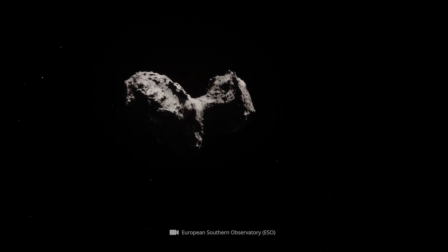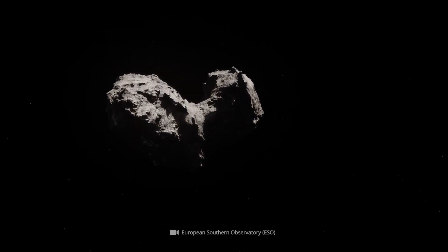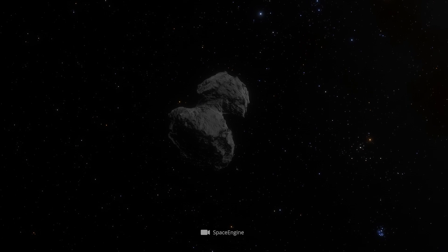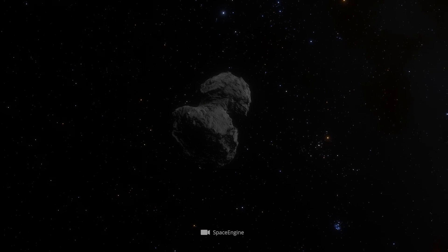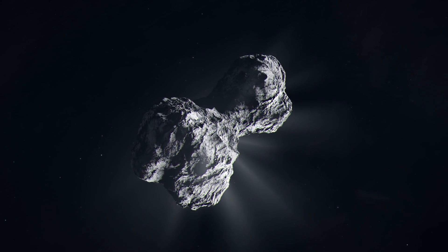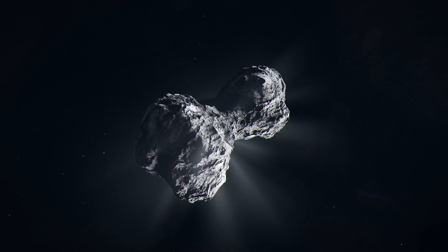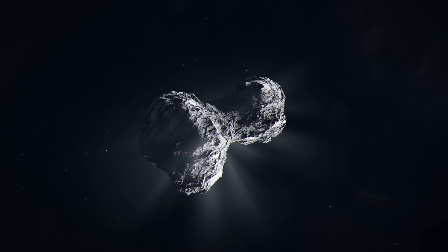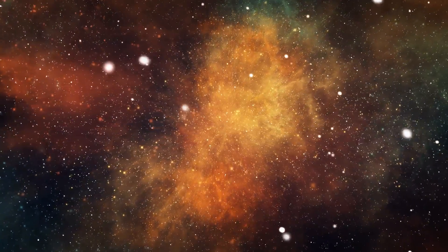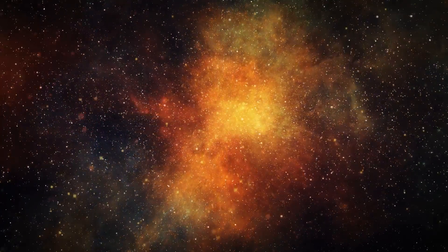Later, Churyumov-Gerasimenko migrated to an inner orbit and is now one of the Jupiter-bound comets. This means that its overall very elliptical and irregular orbit rarely extends beyond that of Jupiter. Churyumov-Gerasimenko is a comet that probably formed in the early days of the solar system, and may even have originated from the same dust cloud from which our sun was born more than 5 billion years ago.